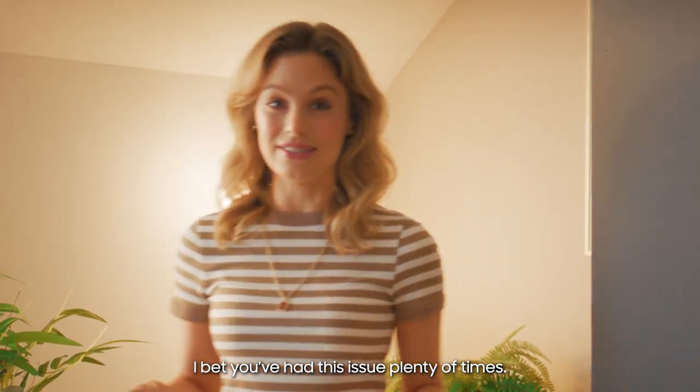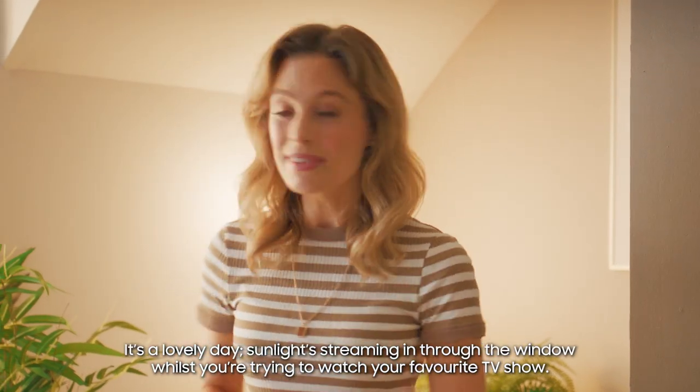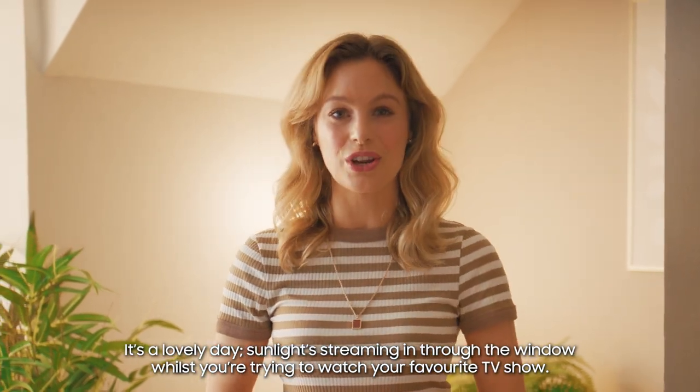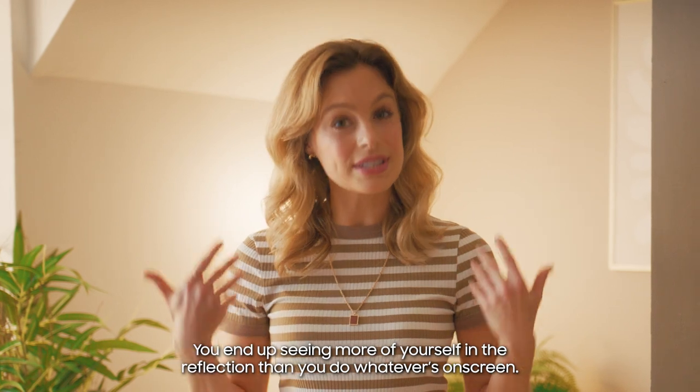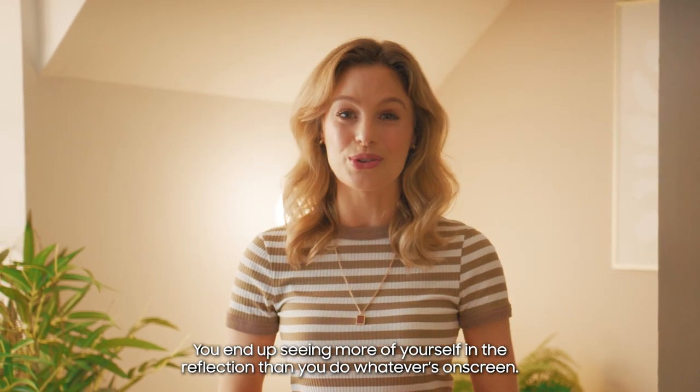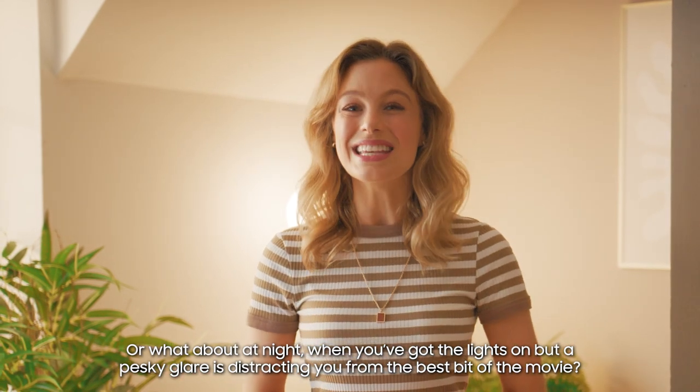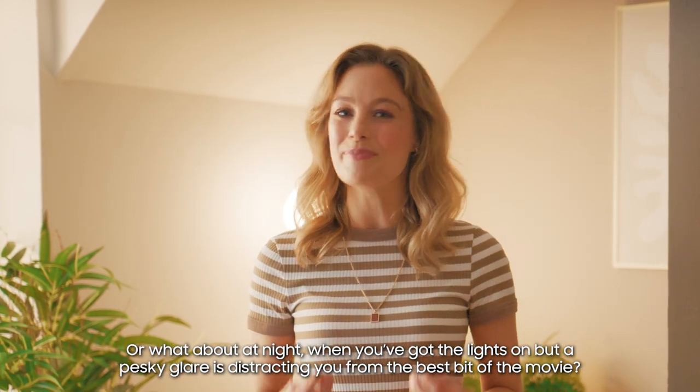I bet you've had this issue plenty of times. It's a lovely day, sunlight streaming in through the window whilst you're trying to watch your favourite TV show. You end up seeing more of yourself in the reflection than you do whatever's on screen. Or what about at night when you've got the lights on but a pesky glare is distracting you from the best bit of the movie?